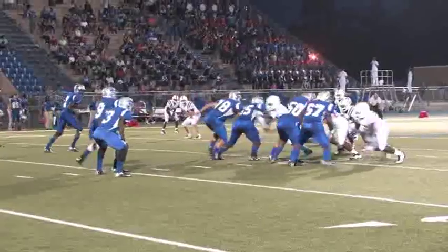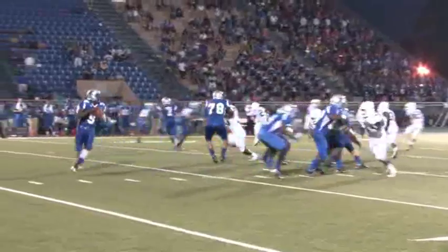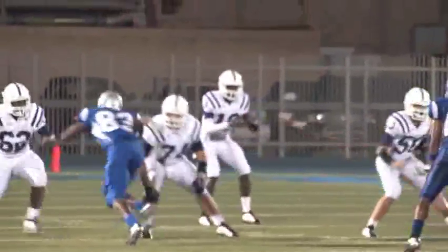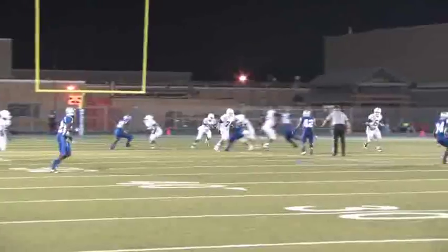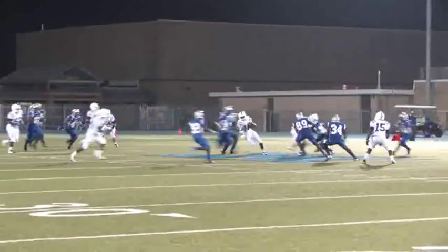After the teams trade punts, the ball is against the Bronco defense and after three plays they are forced to punt the ball. Both teams swap punts again. The Broncos have the ball on third and long when Chambers takes off up the middle of the field.